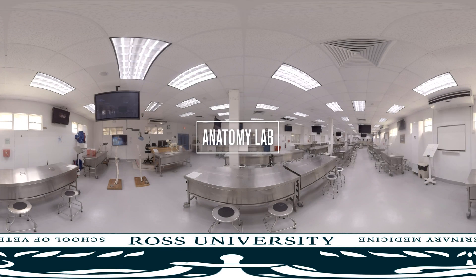A foundational component of our preclinical curriculum, Ross Vet's Anatomy Lab contains approximately 32 tables where specimens are preserved for practical classes and tutorial group sessions, as well as anatomy practical exams and research.